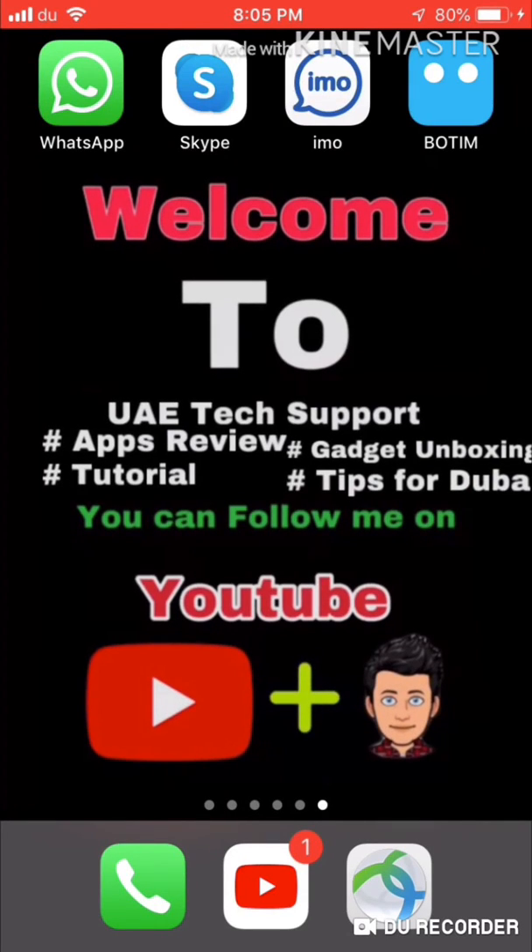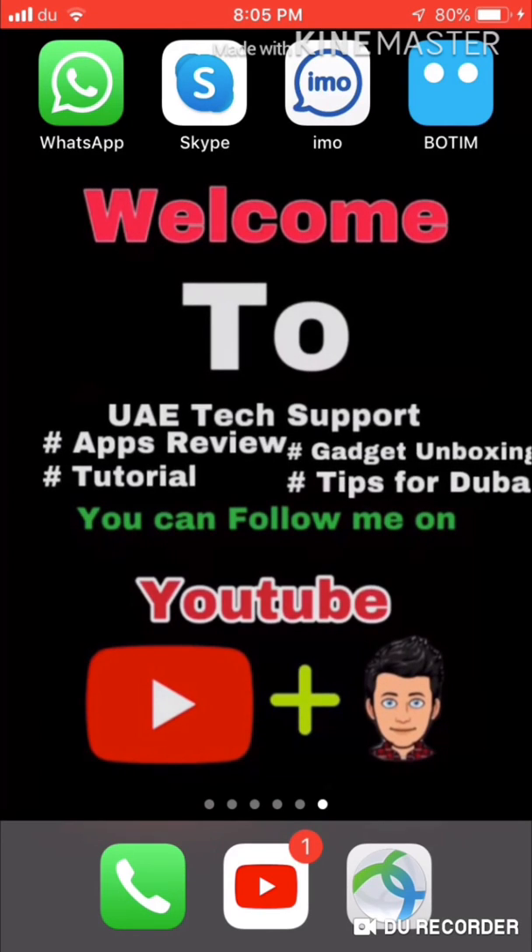Welcome to my YouTube channel, dear friends. Today I'm going to show you one different app. In this episode, I will discuss which apps you can use in Dubai without any problem. There are many apps like WhatsApp, Skype, and IMO, and more apps like these.